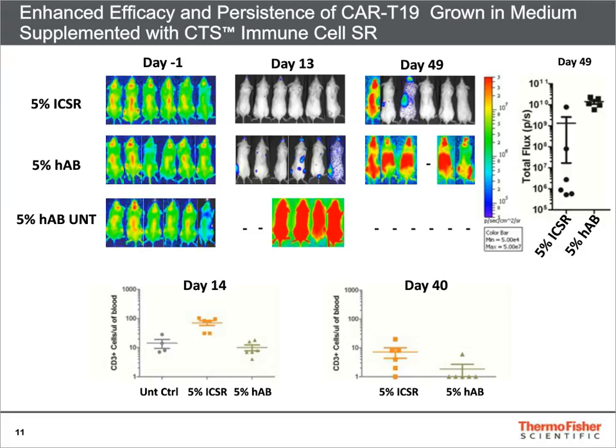This difference in potency was correlated with a better engraftment of the infused cells grown in Immune Cell SR and longer persistence in vivo when compared to cells grown in human AB serum, as shown on the bottom panel.